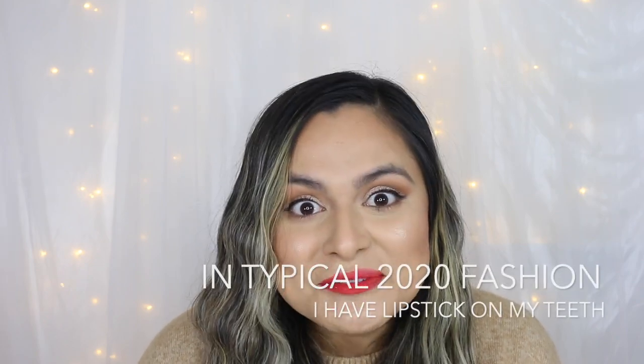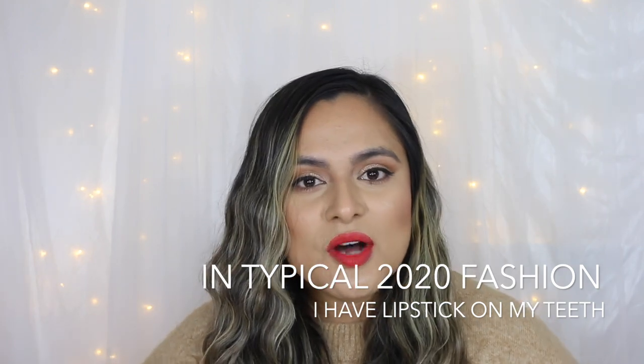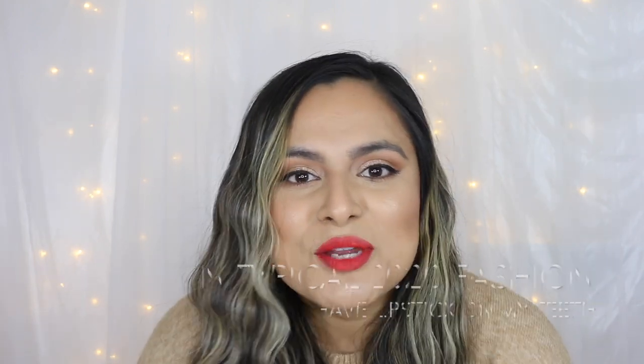Hello everyone, and welcome back to my channel. In today's video, I am sharing with you all my best of in skincare for the year 2020. And boy, was this a year. Before we begin with today's video, I'd love to welcome all of those who have recently subscribed to my channel. Welcome. My name is Nadia, and I am a licensed esthetician who loves to test and review skincare products.